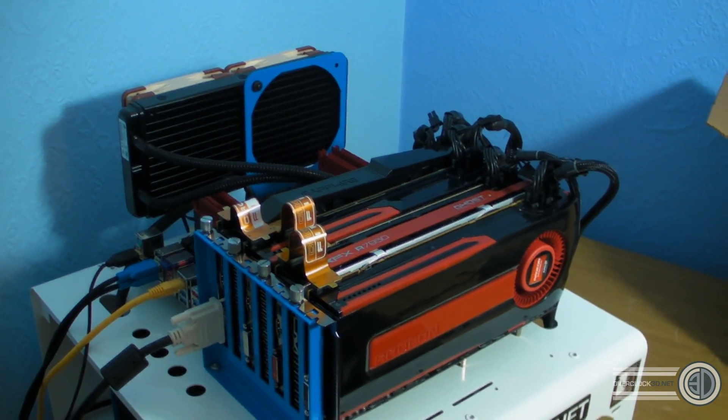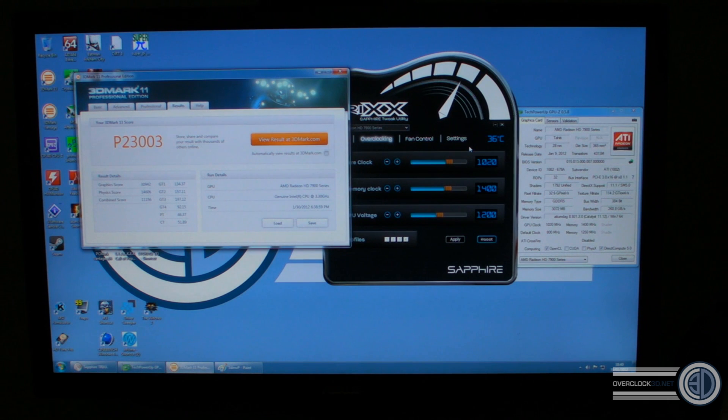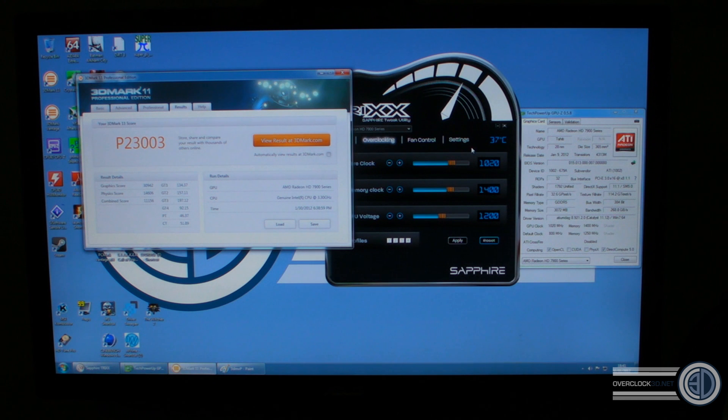Right then guys, 3DMark 11 P-score. I didn't manage to get the cards overclocked on the 7970s, but I have done with the 7950s. We've just broken our best ever score in 3DMark 11 P — we've now got 23,000 on the P-score. All the cards are running at 1020 on the core and 1400 on the memory. That may seem lower, but it's basically just finding the sweet spot — they're all different cards, and this is the best I've managed to get. Now I'm going to crack on and see what we get with an X-score.